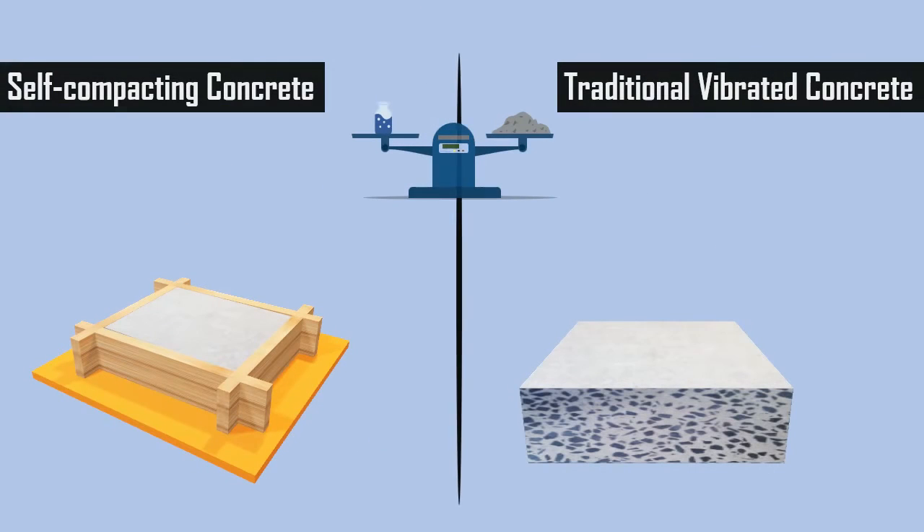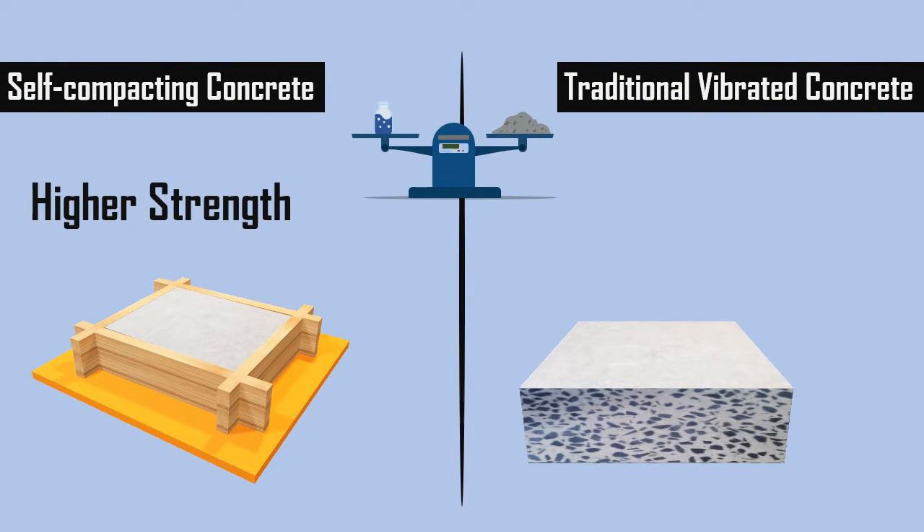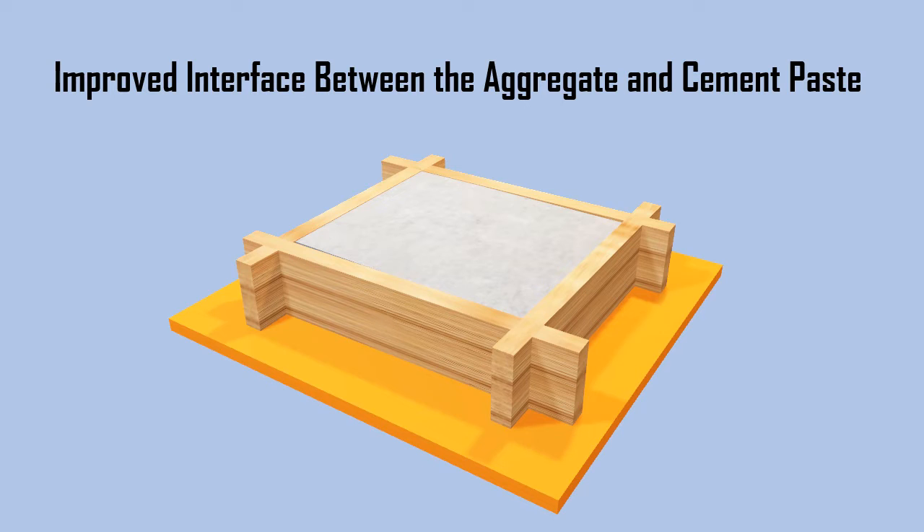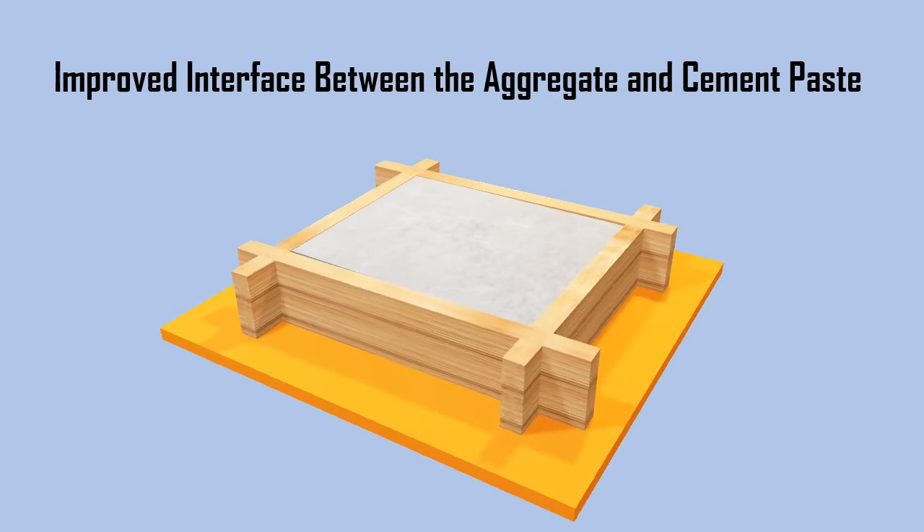Self Compacting Concrete with a similar water-cement ratio will usually have a slightly higher strength compared with traditional vibrated concrete. This is due to the lack of vibration providing an improved interface between the aggregate and hardened paste.